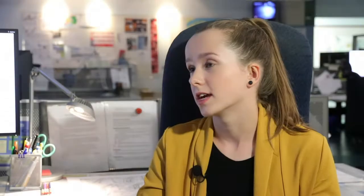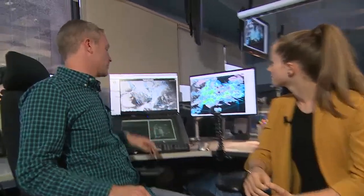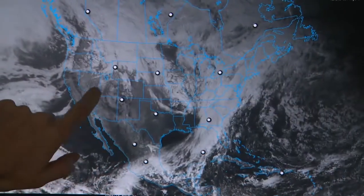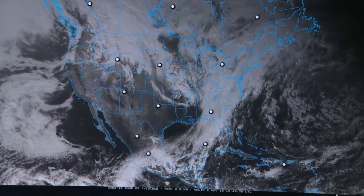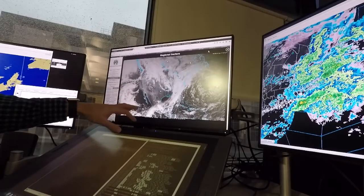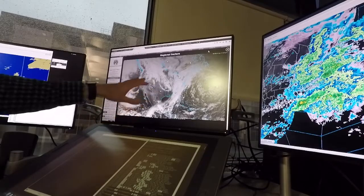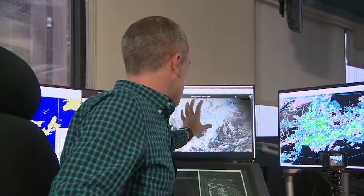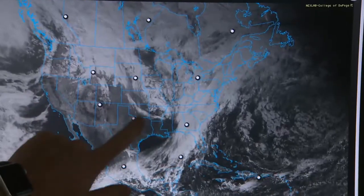Now we know what radar looks like and low pressure, what does satellite look like? Well, satellite would look like this, basically. This is taking a picture from space from one of the satellites, looks down at the Earth. And what we're seeing here is what you would see if you were in space, let's say on the space station. So where there's no cloud, you actually get to see the surface of the Earth, whether that's the land or the ocean, and it looks a lot darker. Right here, we're seeing a bunch of clouds move up through here, and a lot of Canada right now has cloud all over it.